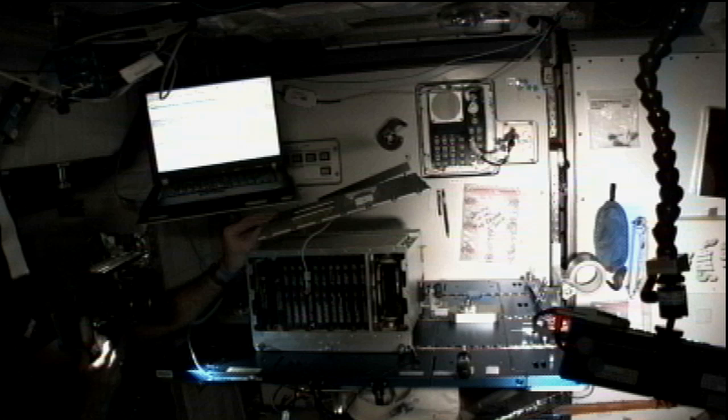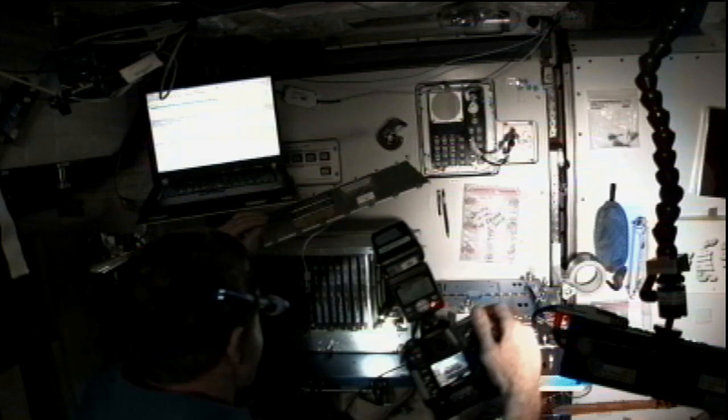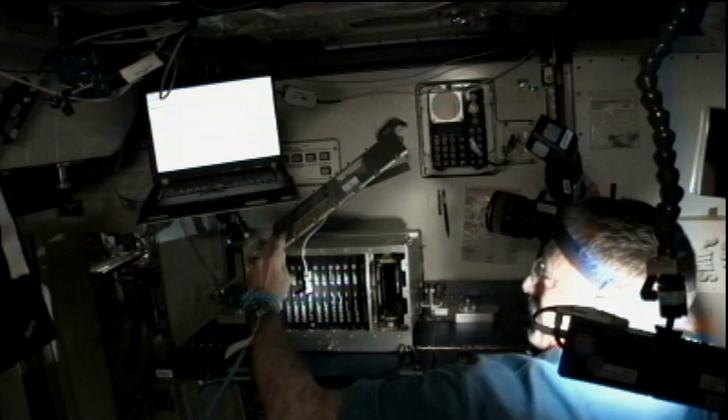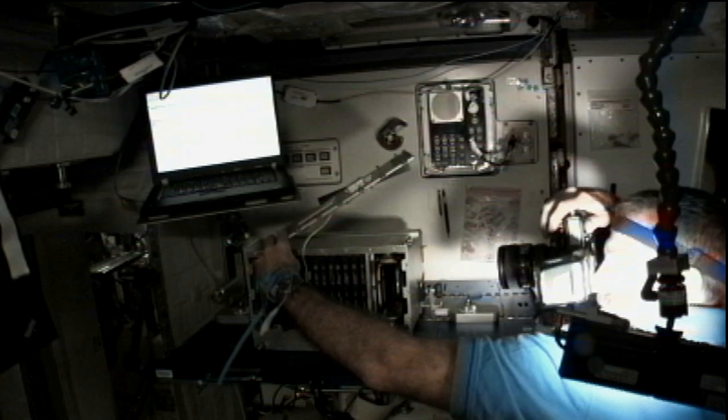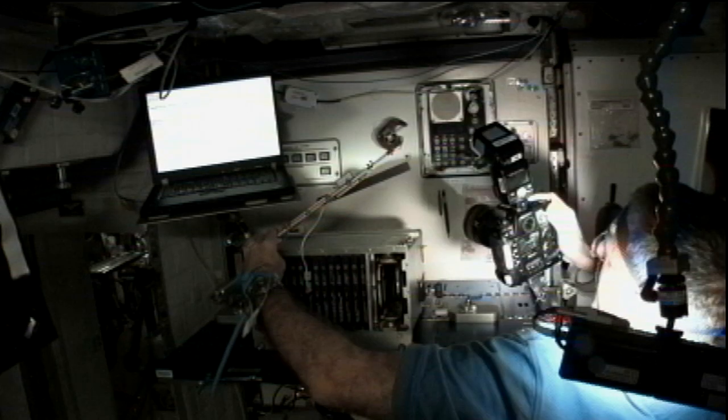Burbank installed the last two of those seven processor cards on Tuesday and Wednesday, which brings an end to this phase of the upgrade. The next phase won't occur for a while yet and will involve upgrading computers on the exterior of the space station.